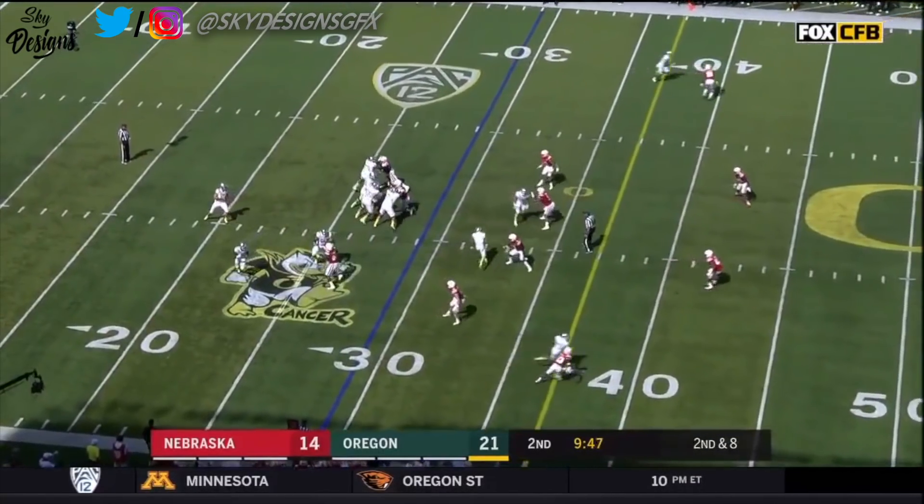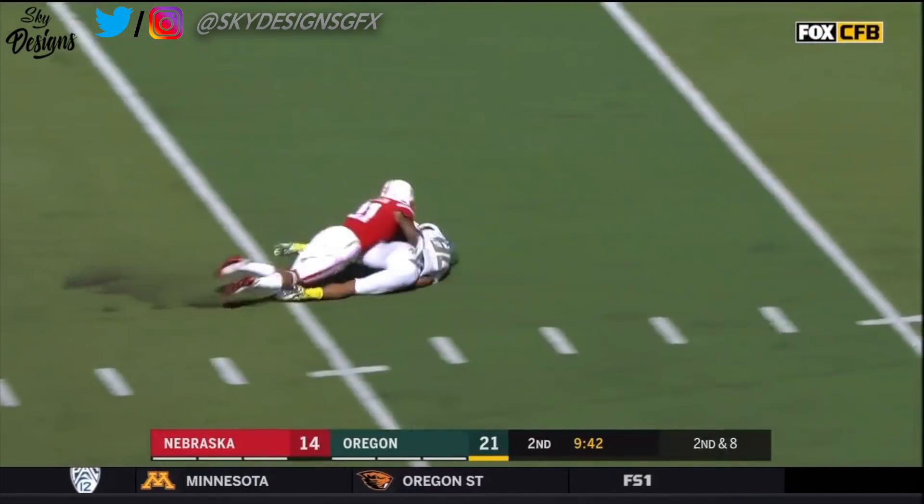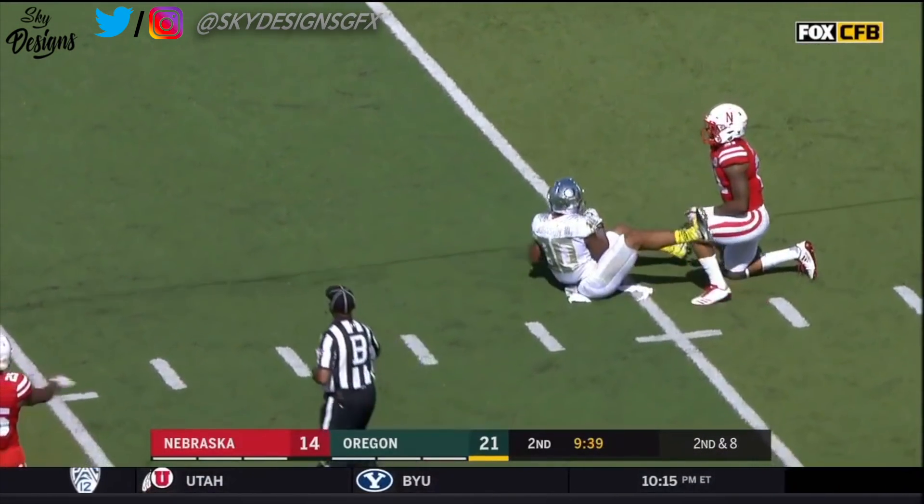Oregon quickly on the ball for second down and eight. Herbert has all day to throw. Takes his shot — it is! Caught by Johnny Johnson, and then it comes out.